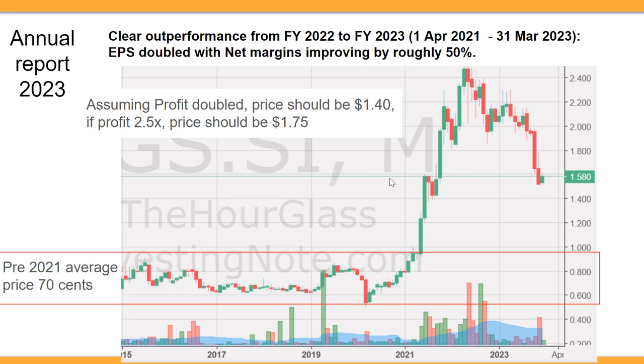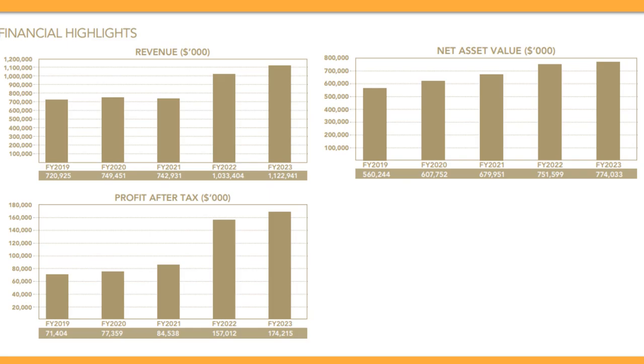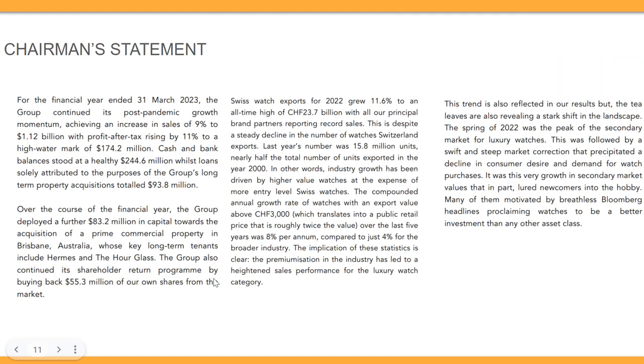This is just an estimate based on current results and doesn't project future results. What we care about is what the future holds. Looking at the financial highlights, revenue went up significantly in these two years, more or less doubling. Now let's look at what the chairman says.